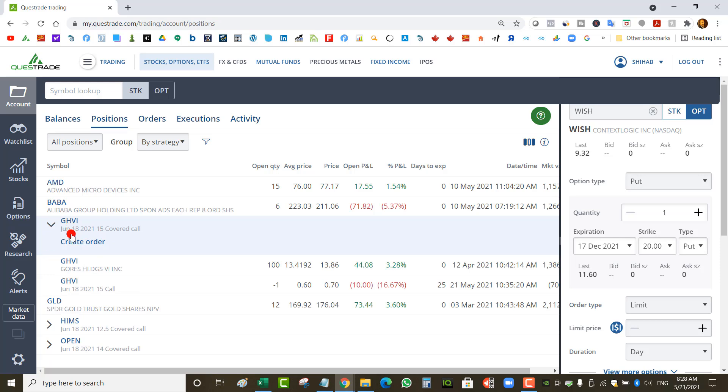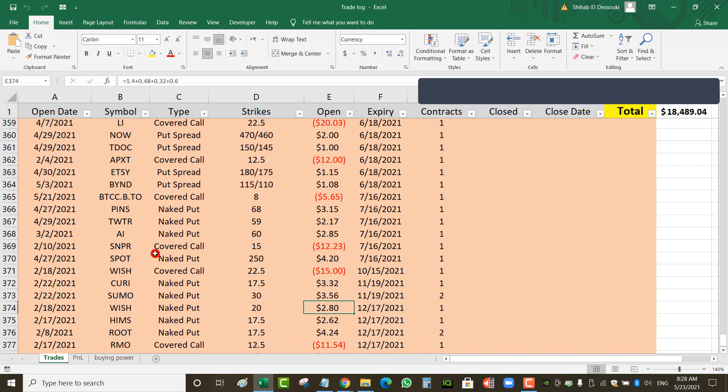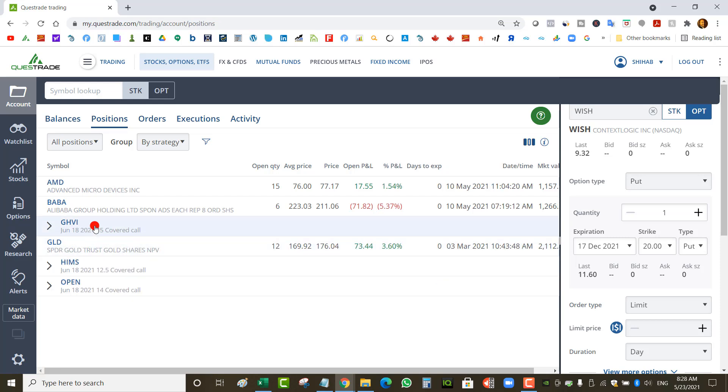I've got a covered call on GHVI — that's Mavenport — and the shares are up, so I just kept selling calls. Looking at my spreadsheet: it was a $15 strike covered call and I collected an extra $0.55 by rolling. If I'm able to close at $15, my profit would be the difference between $15 and my cost of $12.15. I've got no problem rolling the call option until I can take the profit.